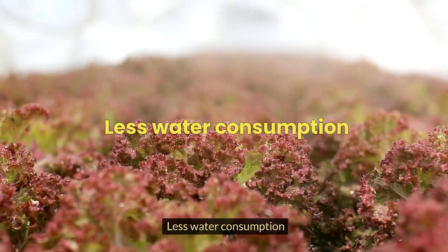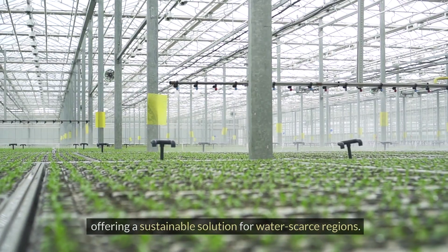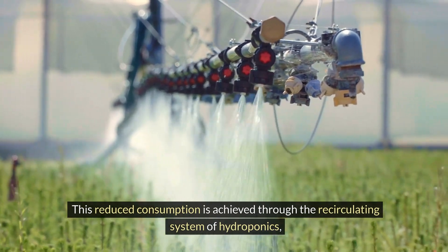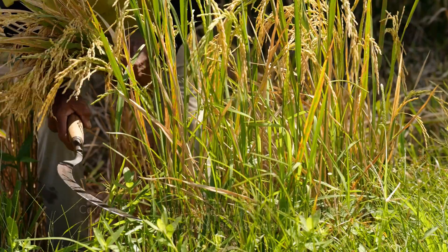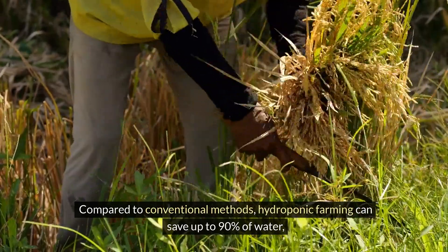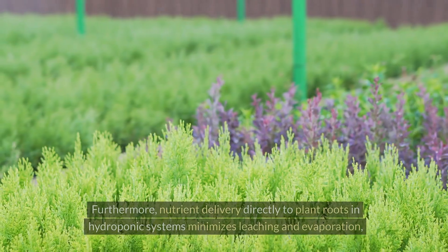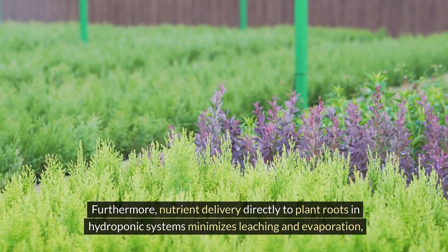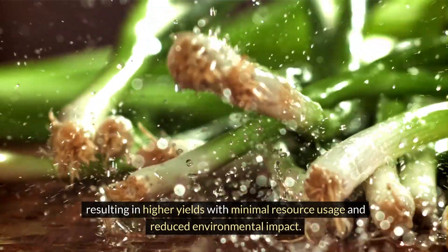Less water consumption: hydroponic fodder requires less water than traditional soil-based farming, offering a sustainable solution for water-scarce regions. This reduced consumption is achieved through the recirculating system of hydroponics, minimising waste and promoting efficient water usage. Compared to conventional methods, hydroponic farming can save up to 90% of water, ensuring optimal resource management and environmental preservation. Furthermore, nutrient delivery directly to plant roots minimises leaching and evaporation, resulting in higher yields with minimal resource usage and reduced environmental impact.